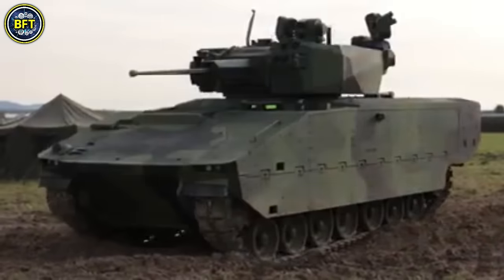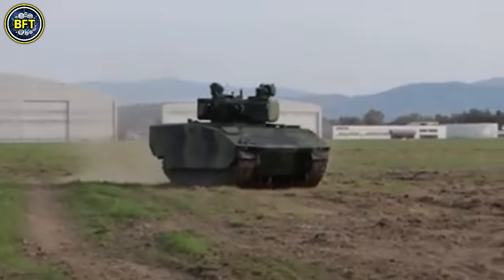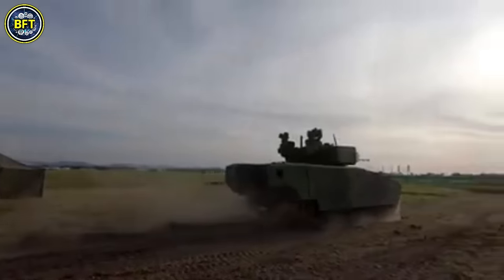As secondary armament, the ASCOD is equipped with a 7.62mm machine gun, with different models like the Spanish Pizarro and Austrian Ulan using variations such as the MG3 and FN MAG respectively.